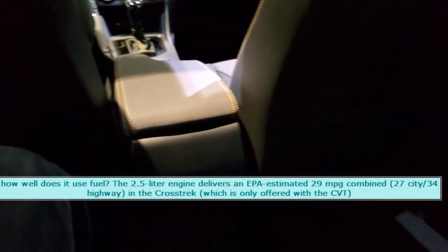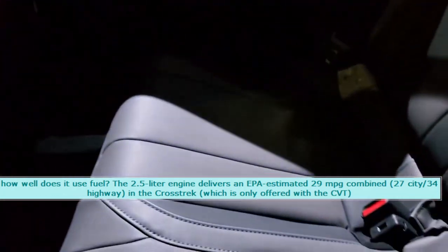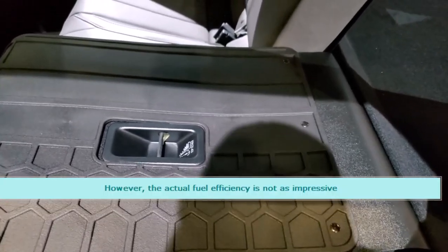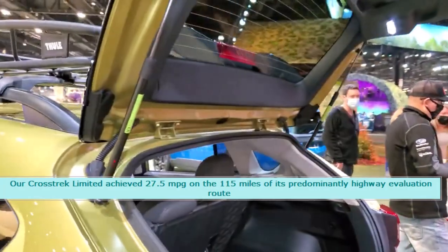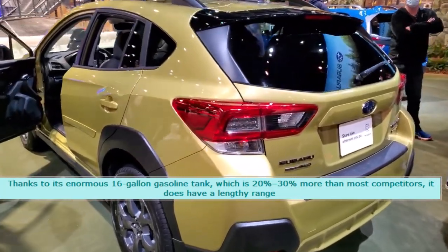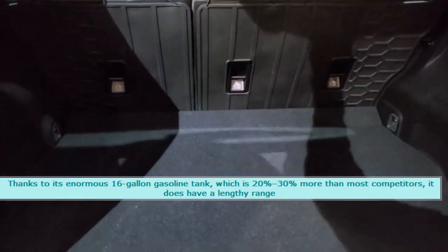How well does it use fuel? The 2.5-liter engine delivers an EPA-estimated 29 mpg combined — 27 city / 34 highway — in the Crosstrek, which is only offered with the CVT. That's fairly decent for a small crossover SUV suitable for off-roading. However, the actual fuel efficiency is not as impressive: our Crosstrek Limited achieved 27.5 mpg on a 115-mile predominantly highway evaluation route. Thanks to its enormous 16-gallon gasoline tank, which is 20–30% more than most competitors, it does have a lengthy range.